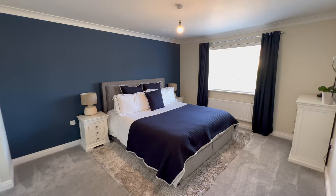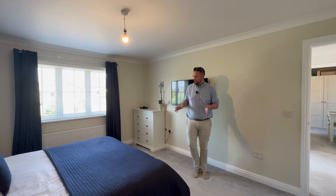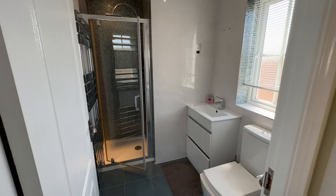The master bedroom is a wonderful size — TV on the wall, super king bed, and you can really get a sense of the space. Plenty of room for bedside tables, plus built-in wardrobes. There's also a really good size en suite with a shower, toilet, and basin — really well appointed and nicely done.